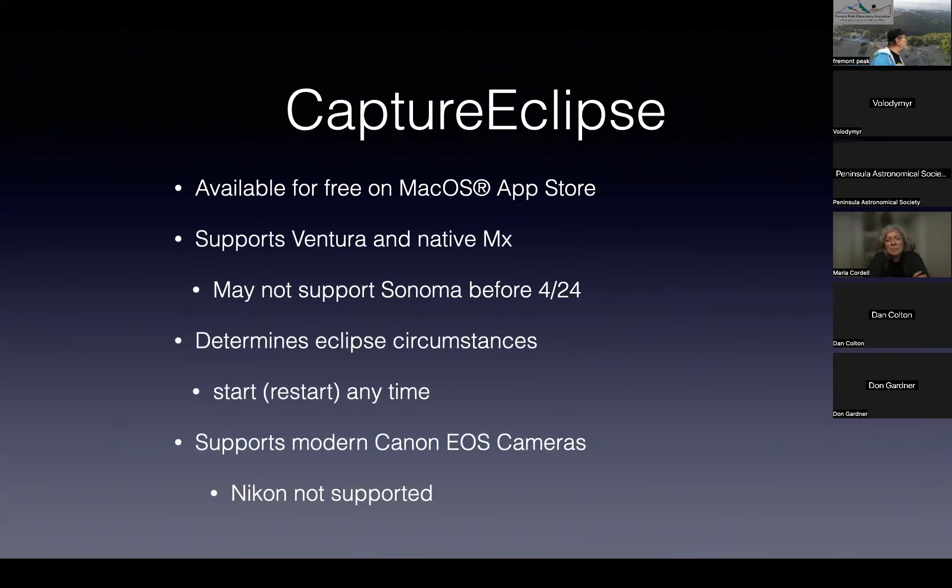Capture Eclipse is available for free on the Apple Mac App Store. It supports Ventura and Sonoma, and supports native M-series chips. It will automate everything for you. You tell it where you are — or plug in a GPS unit and it figures it out — make sure the Mac has the correct time, say go, and it does everything automatically.